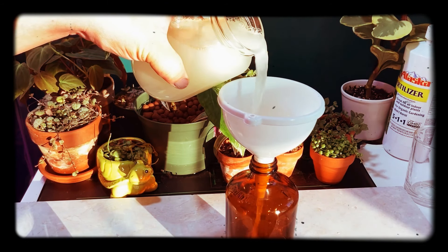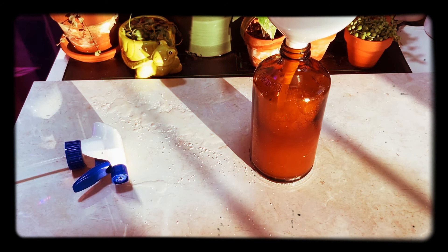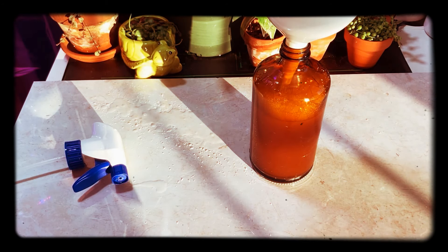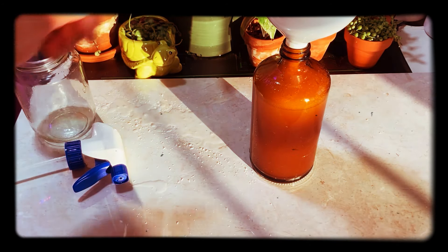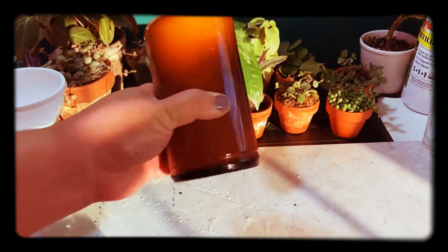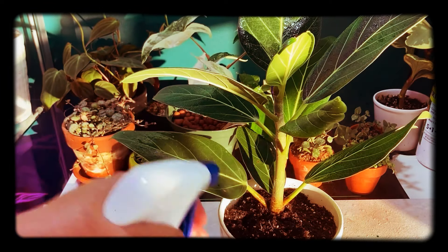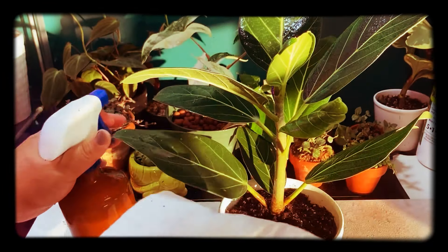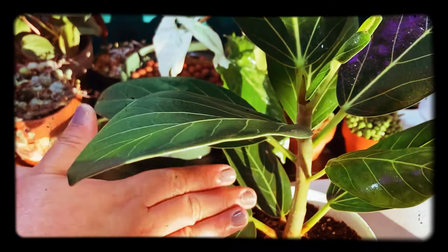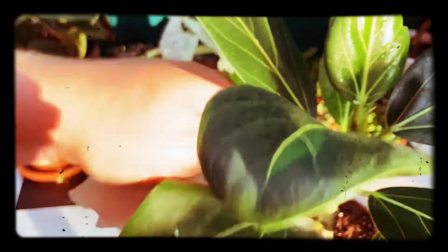I spray the topsoil and foliage about once or twice a month for prevention. When I have an actual pest infestation I use the same formula and spray the entire plant, then wipe down the foliage to remove attached pests. I've hardly had any pest problems since I started using this as prevention.